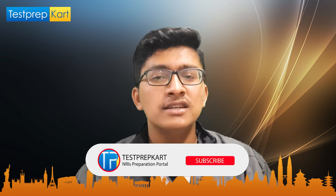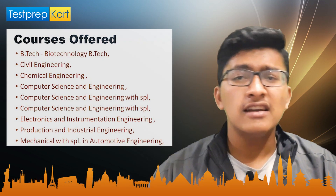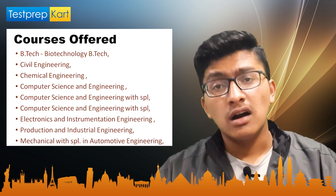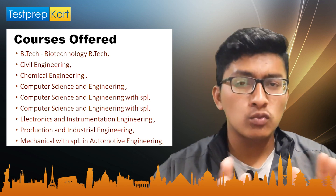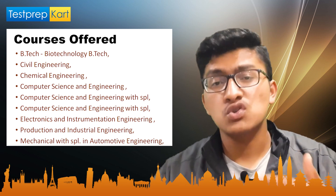The BTech courses offered by VITEEE colleges include Biotechnology, Civil Engineering, Chemical Engineering, Computer Science Engineering (with various specializations like Information Security), Mechanical Engineering (with specializations like Automotive Engineering), Electrical Engineering, Electronics and Communication Engineering, and Production and Industrial Engineering. Other courses like Bachelor of Architecture and Bachelor of Planning are also available.